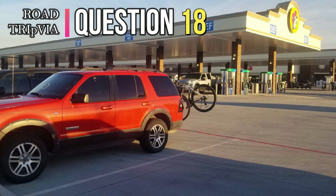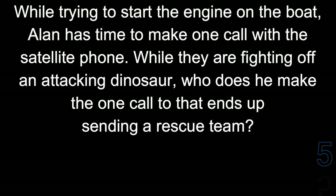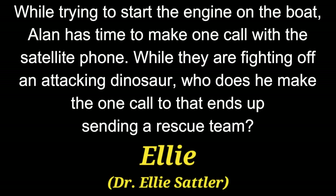Question 18. While trying to start the engine on the boat, Alan has time to make one call with the satellite phone. While they are fighting off an attacking dinosaur, who does he make the one call to that ends up sending a rescue team? He manages to make a call to Ellie, Dr. Ellie Sattler.